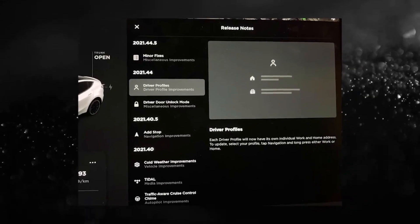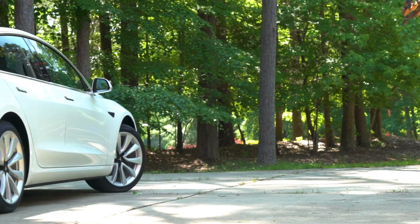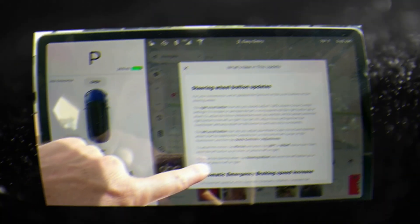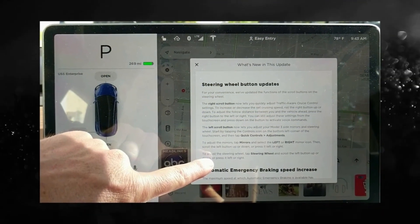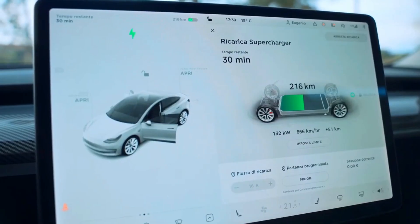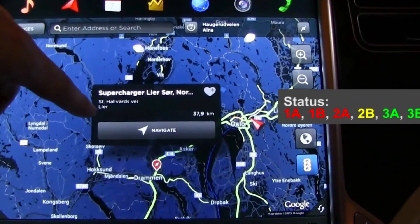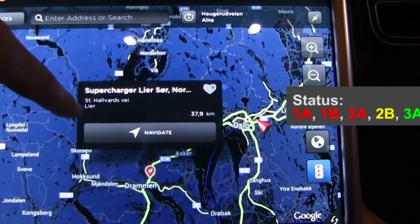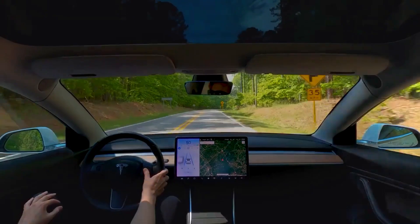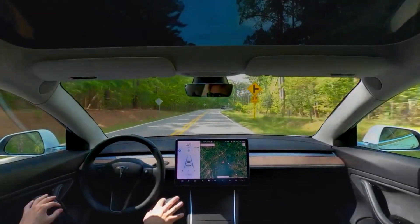Another feature included is rear cabin climate control, which is now available in the Tesla Model S and X cars. Simply tap on the climate control options at the front of the touchscreen. Improved supercharging capabilities are also part of the upgrade — you can use the vehicle's DC charger to charge it quickly at any time. Tesla has added some really cool integrations and customers are thrilled to use them.